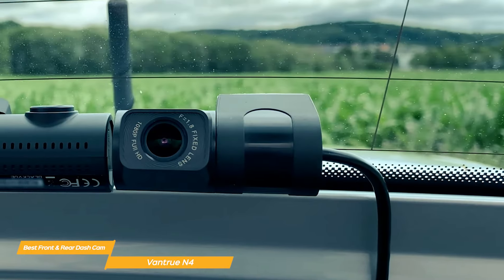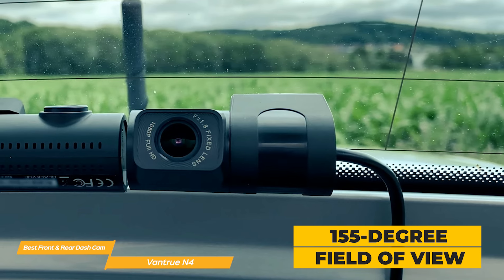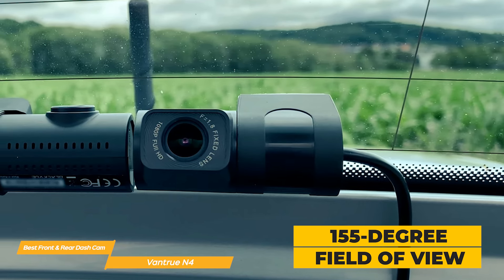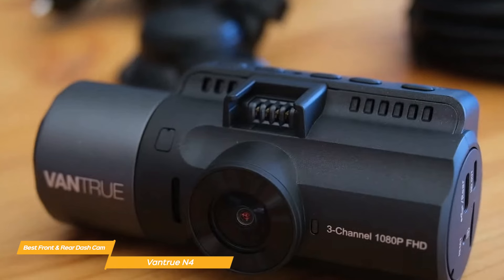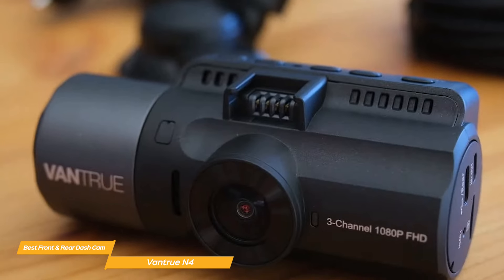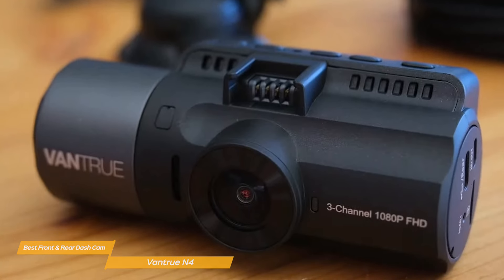Looking at the front and rear cameras, it boasts a wide 155-degree field of view, which significantly reduces blind spots and ensures that every detail is captured. The 4K resolution delivers stunning clarity, making license plates, road signs, and crucial details easily seen.